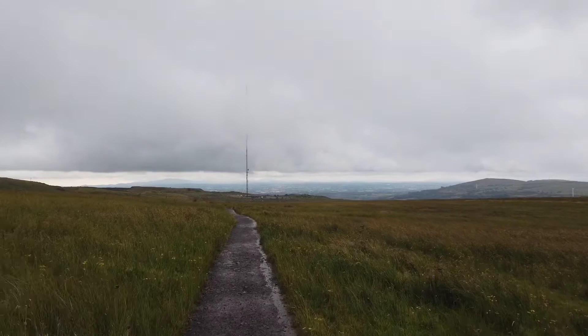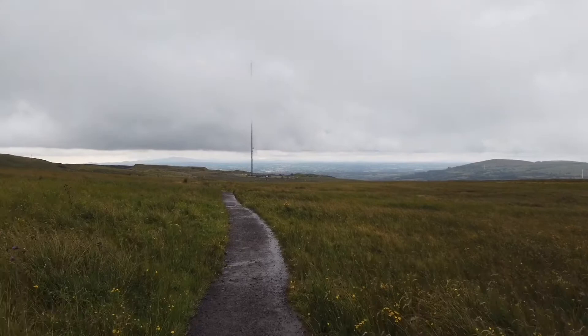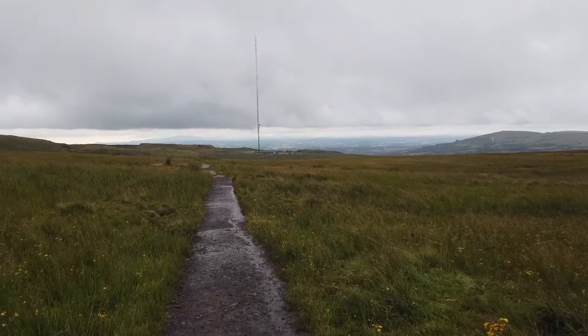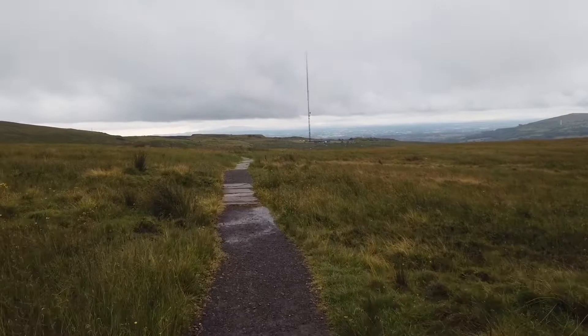Hopefully you can see the TV mast in the distance, just poking through the clouds. You definitely get some amazing views from up here. If you look straight in front of the mast, there are mountains way in the distance — that's the Mourne Mountains, the highest mountains in Northern Ireland. You can see the peak to the left and that's Slieve Donard.